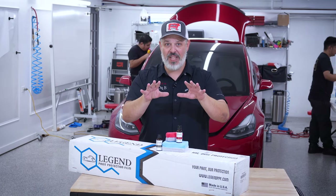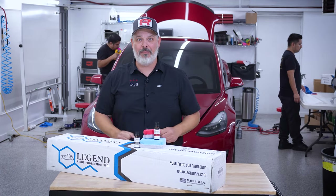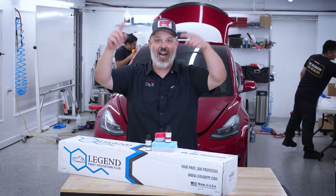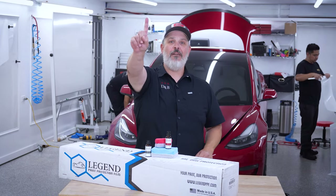But before we dive too deep in that, I do want to ask you to go ahead and smash that subscribe button. And while you're there, go ahead and tickle that notification bell so you can be notified every time we drop a new video on the Dr. Beasley's YouTube page. The short answer is PPF first.